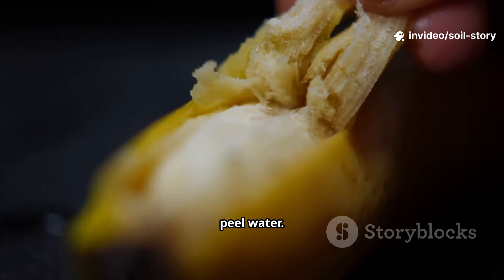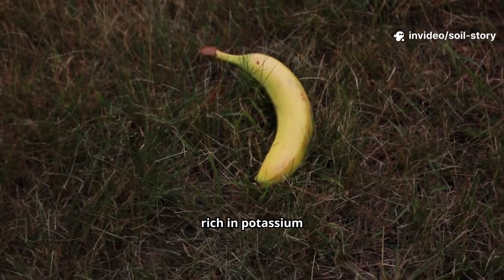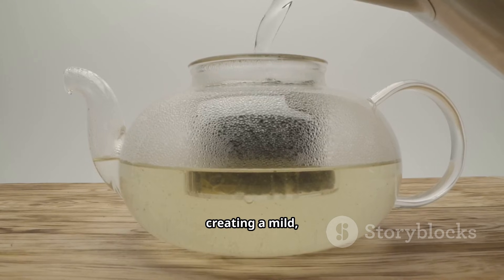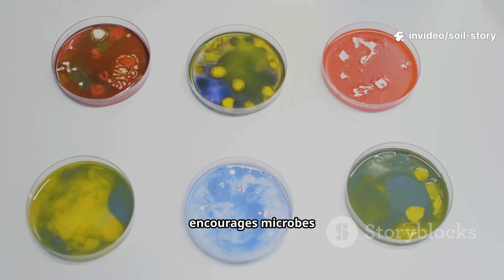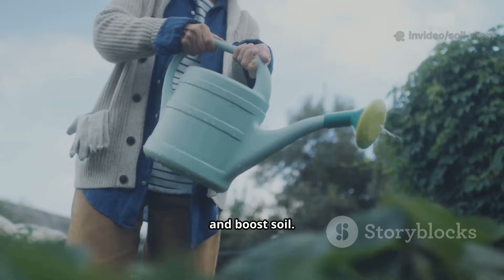Next up, banana peel water. It uses kitchen scraps. Banana peels are rich in potassium and contain sugars and other micronutrients. As they decompose in water, the nutrients leach out, creating a mild nutrient-rich solution. Not as microbially dense as compost tea, but a gentle food source that encourages microbes to multiply. Great for recycling kitchen waste — just pour it to boost your soil.